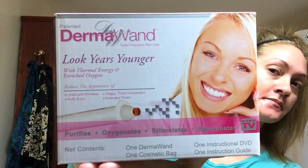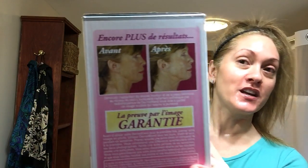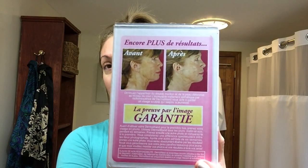I started using something new and I can't really tell you if it's working yet, but I will update you if it does. I purchased this Dermal Wand — it says radio frequency skincare, 'look years younger with thermal energy and enriched oxygen,' reduces the appearance of lines and wrinkles, puffy eyes, saggy tired complexion, and enlarged pores. It purifies, oxygenates, stimulates, and rejuvenates — the pictures on the box are pretty incredible, so I thought I'd give it a try.